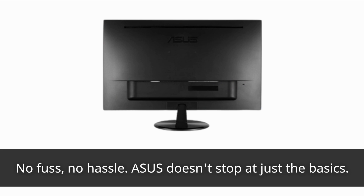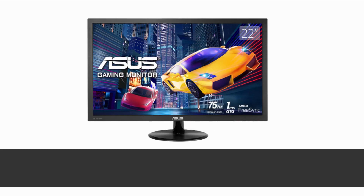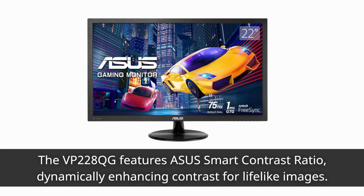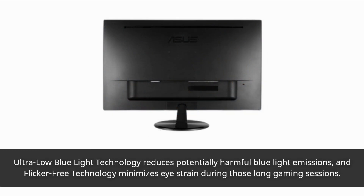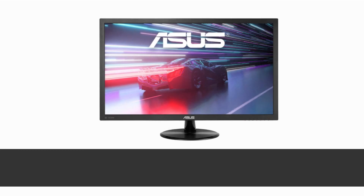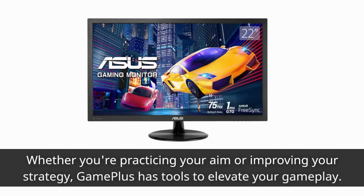Asus doesn't stop at just the basics — they've incorporated some advanced technologies into this monitor. The VP228QG features Asus Smart Contrast Ratio, dynamically enhancing contrast for lifelike images. Ultra-low blue light technology reduces potentially harmful blue light emissions, and flicker-free technology minimizes eye strain during those long gaming sessions. Asus has also collaborated with pro gamers to develop GamePlus technology, a suite of in-game enhancements that can help you sharpen your gaming skills, whether you're practicing your aim or improving your strategy.